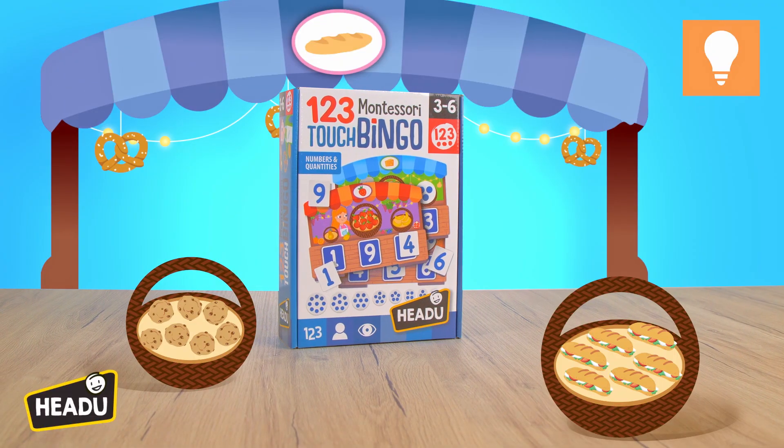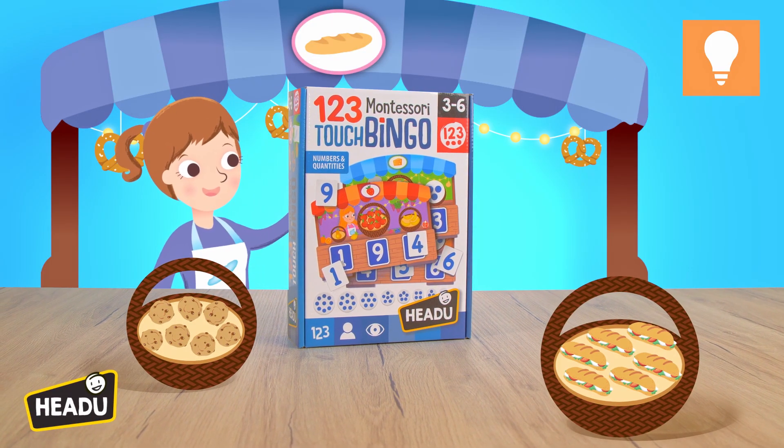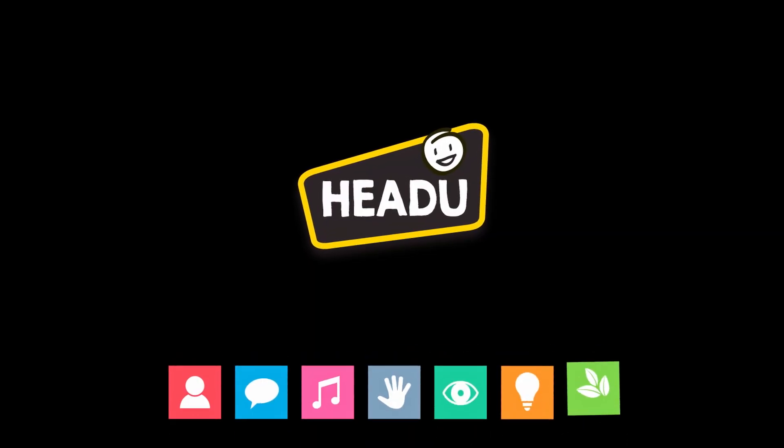123 Montessori Touch Bingo helps you develop your logical-mathematical intelligence. And you — what intelligence are you?